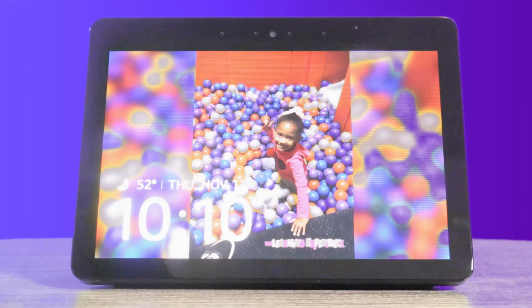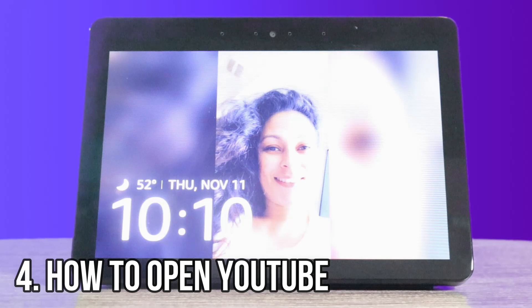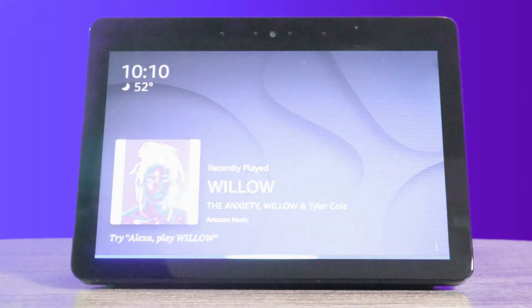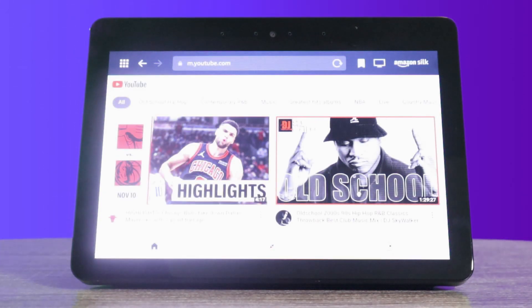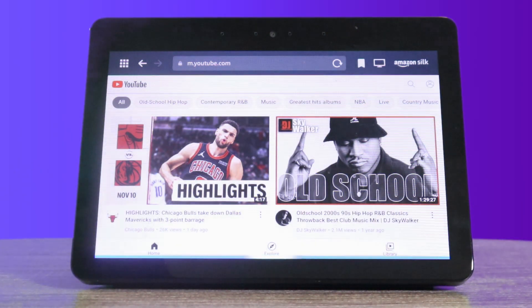All right, let's go ahead and jump into the next one. The next one is YouTube. On here, YouTube does not have an app, but it opens up in a web browser where you can even search by just using your voice. Alexa, open YouTube. Here is YouTube. While it's open, you could just say the device name and say what you want to search. Alexa, show Trader Tech Man. Here's what I found.